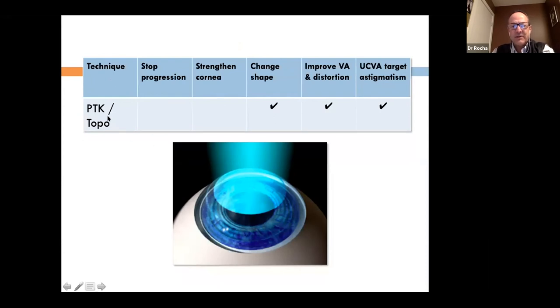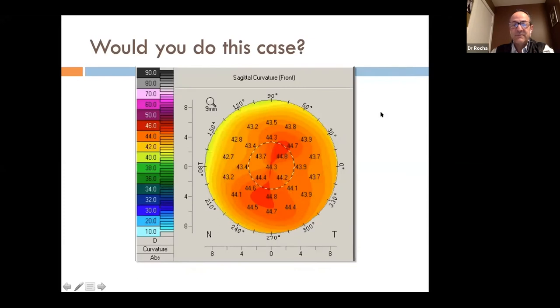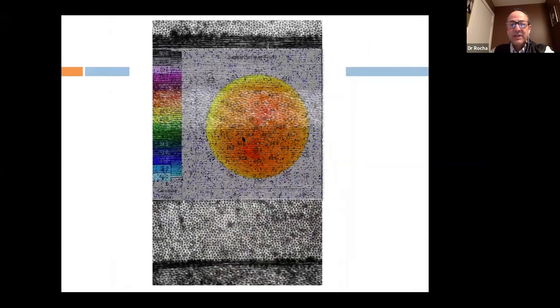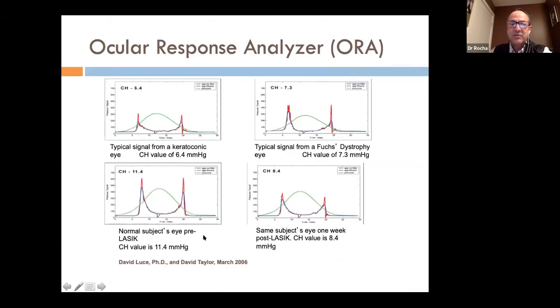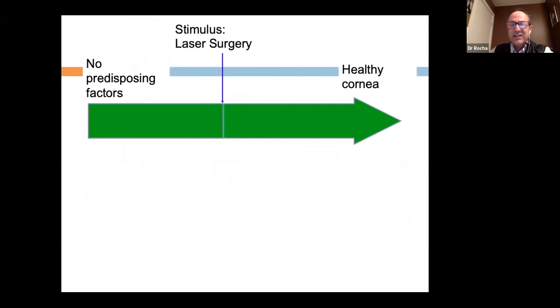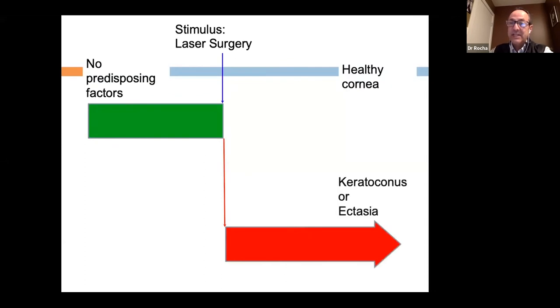Why use laser surgery? We know about laser and ectasia, but we're using it not to stop progression but to change the shape and improve quality of vision. The big question is: is the cornea strong enough? Looking at a topography doesn't tell us if the lamellae are strong. Despite many available tests, we can't guarantee a laser treatment won't damage the cornea. So I always use laser in combination with cross-linking to add the effect of stopping progression and strengthening.